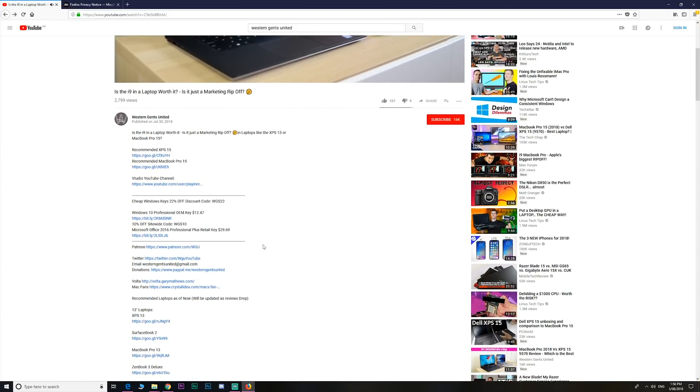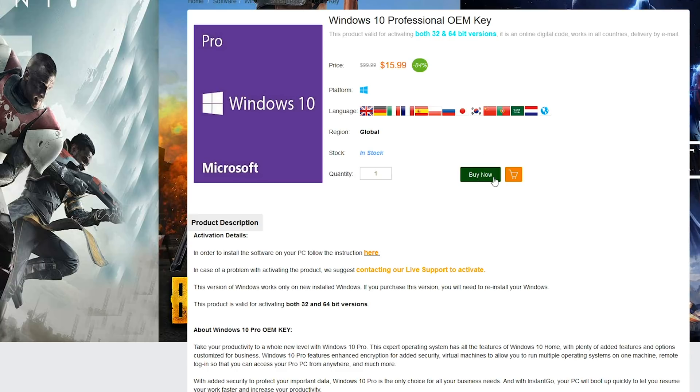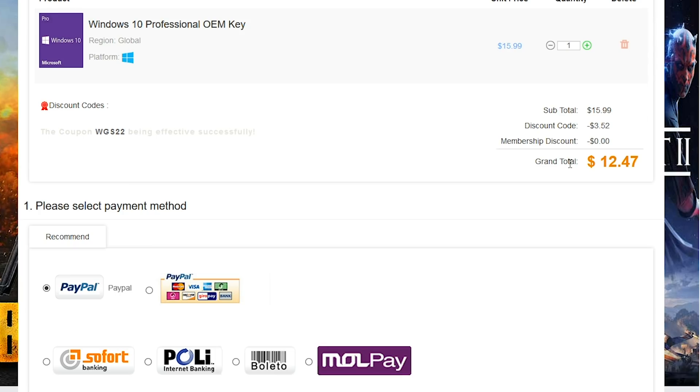So you want to upgrade that Windows Home to Windows Pro, or just get killer prices on Windows, Office 2016, and cheap gaming keys? Head on down and make sure you copy and paste my code from the description to get a great price.